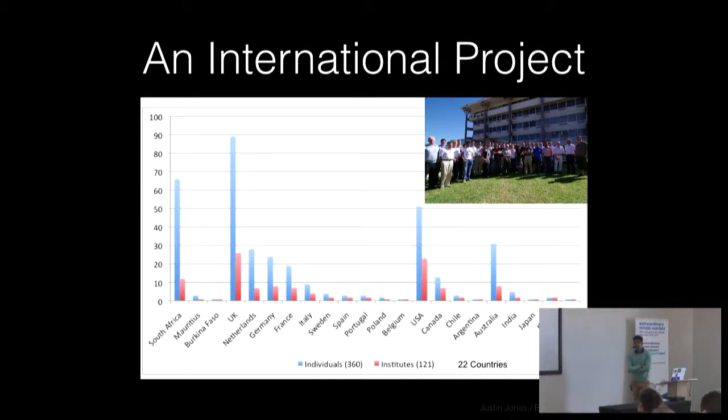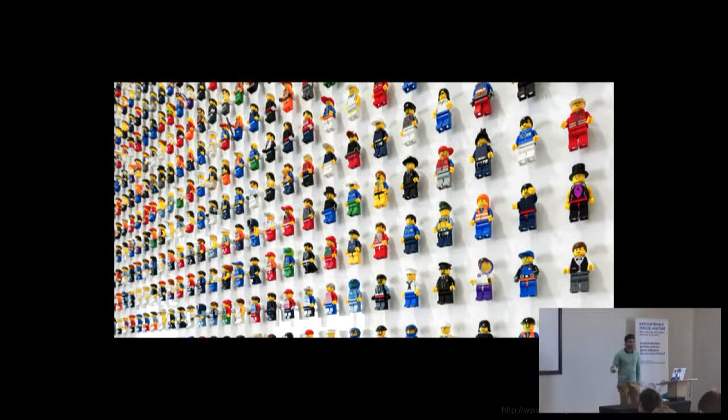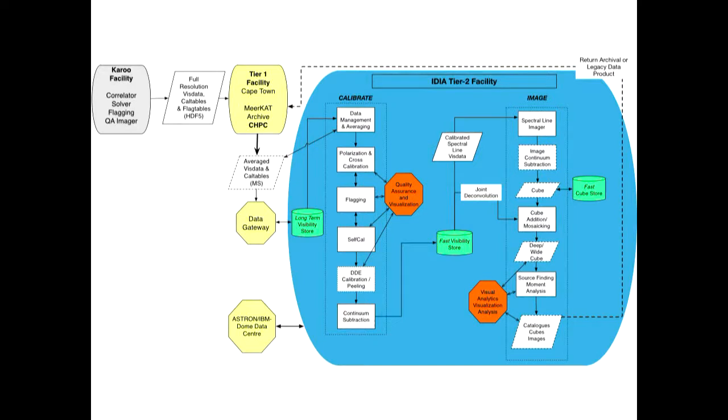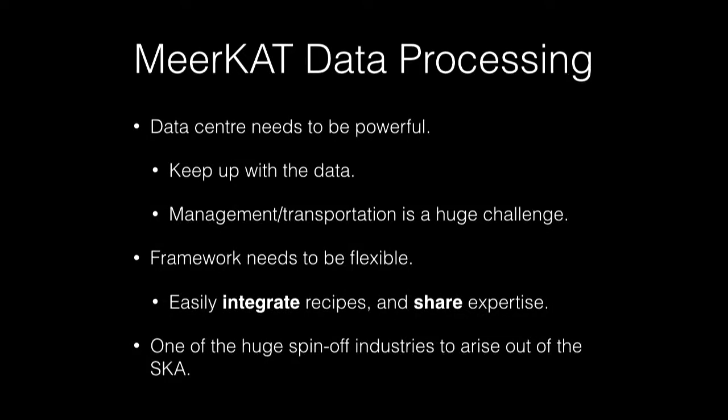The MeerKAT science projects are all international projects with researchers from South Africa, the UK, and the US. Importantly, diversity also means a diversity in tools — each person comes with their own tool and their own modus operandi. It's not easy to share recipes and knowledge across domains and institutes. A typical radio calibration pipeline involves ingesting data, data excision, validation steps, RFI flagging, moving to imaging, and then producing subsidiary data products, each of which could be distinctly different.